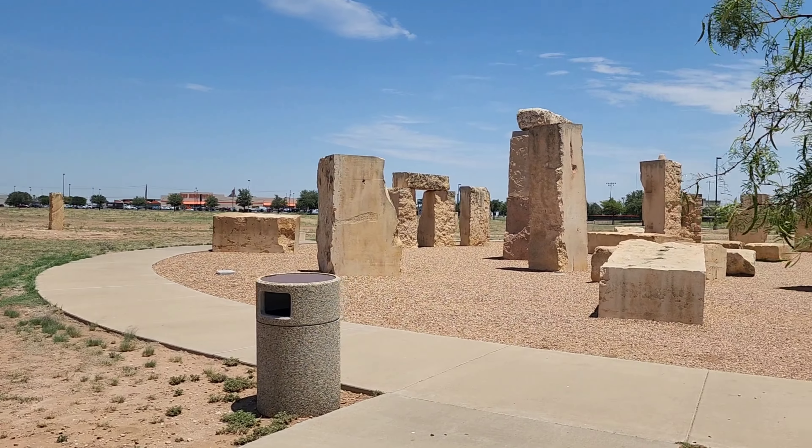Hey guys, we are here with a fellow YouTuber, Dynamic Jasmine. If you see her, be sure to check out her videos because she just went to Paris, Texas and checked out the Eiffel Tower. So be sure to check that out.